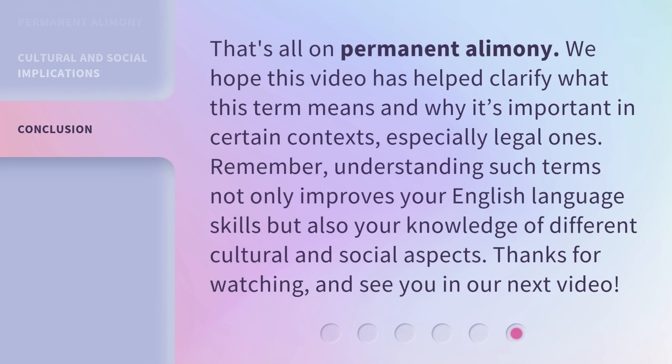That's all on permanent alimony. We hope this video has helped clarify what this term means and why it's important in certain contexts, especially legal ones. Remember, understanding such terms not only improves your English language skills but also your knowledge of different cultural and social aspects. Thanks for watching and see you in our next video.